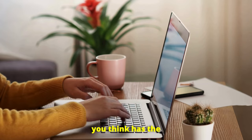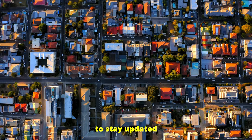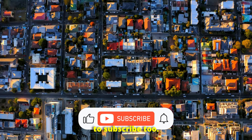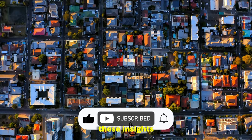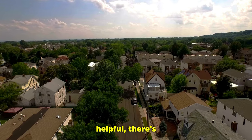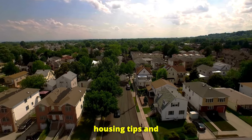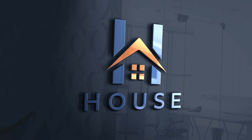Which trend do you think has the most potential? Let me know in the comments. If you're passionate about affordable housing and want to stay updated on the latest trends, make sure to subscribe. I'll keep you informed with all the insights you need to make smarter real estate decisions. And if you found this video helpful, there's more to come — in my upcoming videos, I'll be sharing more affordable housing tips and strategies that can help you make the best decision.